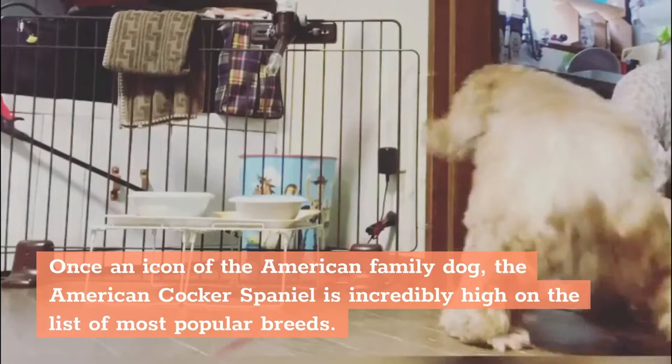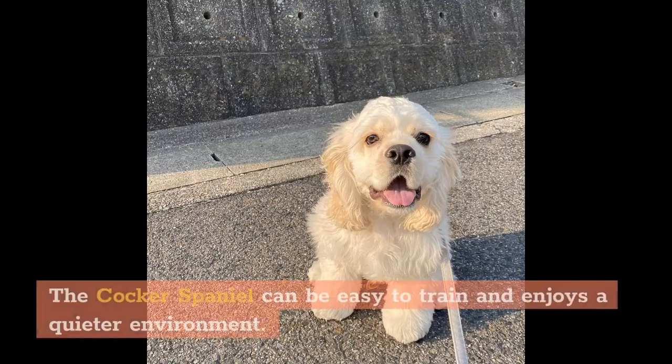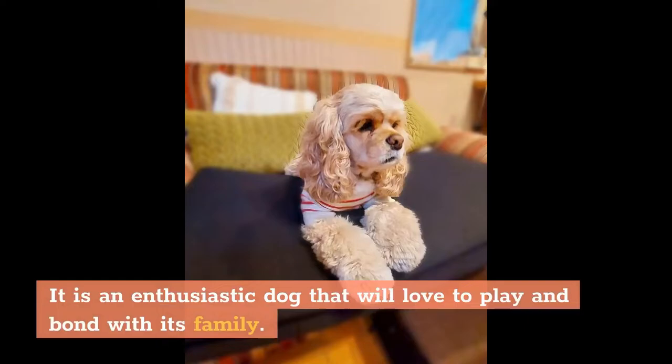Background: Once an icon of the American family dog, the American Cocker Spaniel is incredibly high on the list of most popular breeds. The Cocker Spaniel can be easy to train and enjoys a quieter environment. It is an enthusiastic dog that will love to play and bond with its family.